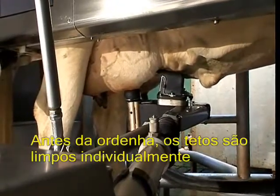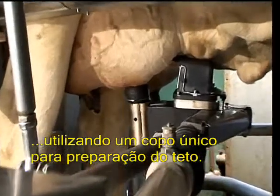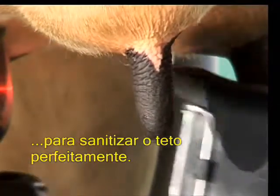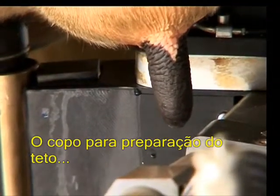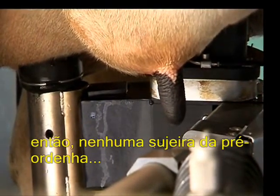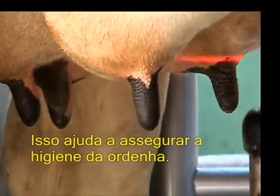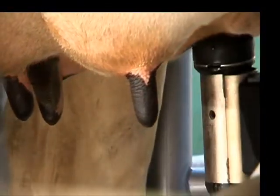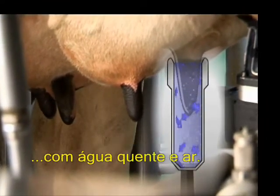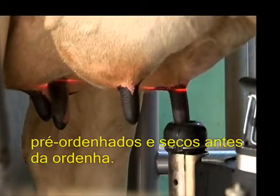Before milking, the teats are cleaned individually using a unique teat preparation cup. Only a few seconds are needed for optimum teat sanitation. The teat preparation cup has its own separate line, so no dirty pre-milk ever makes contact with the main milk line — this helps ensure optimum milking hygiene. Each teat is gently cleaned with lukewarm water and air. The teats are well stimulated, pre-milked and dried before milking.